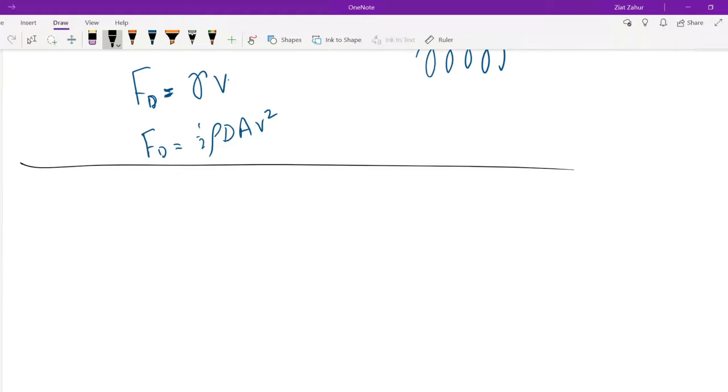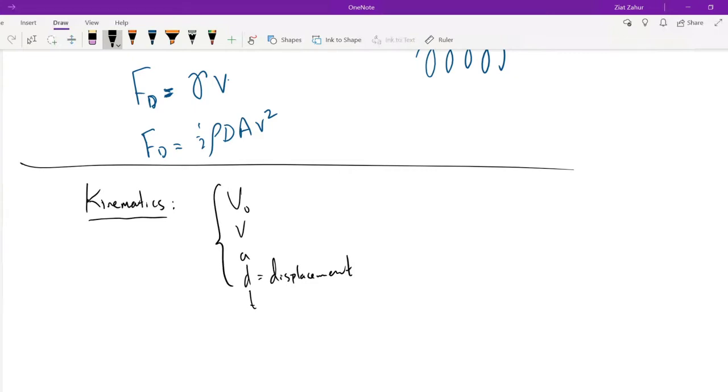Today is review day number one, so we'll start with kinematics. Write down your equations. D, or displacement — displacement is a vector, and all of these quantities are vectors. Is time a vector? We're not going to answer that.